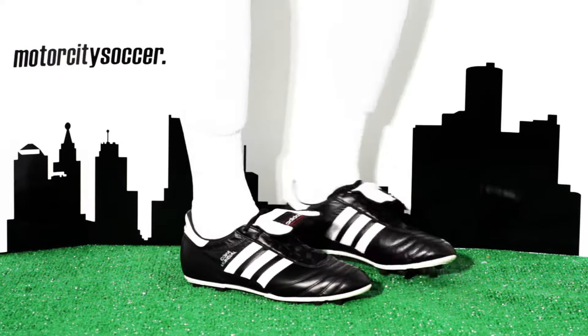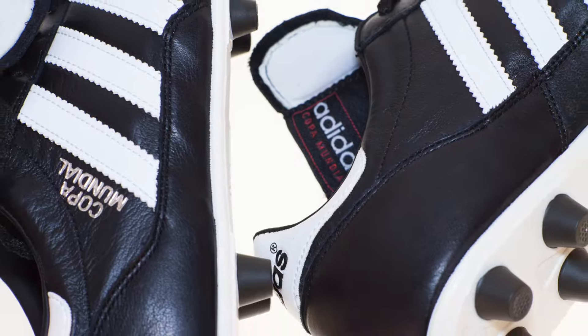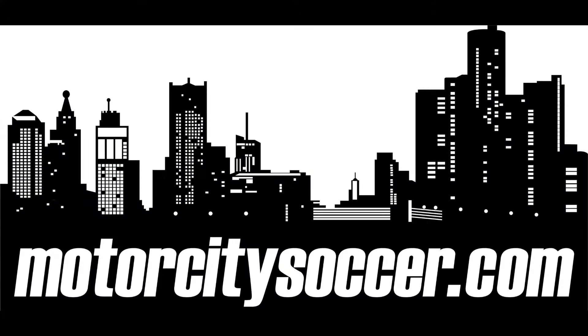The Adidas Copa Mondial firm ground — great for your first or millionth time out on the field. Check them out at MotorCitySoccer.com.